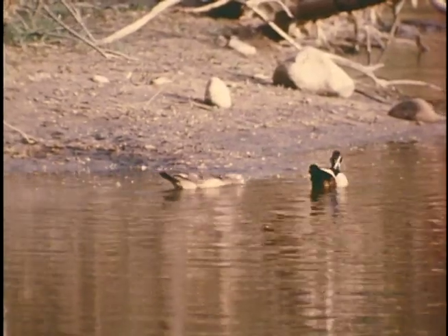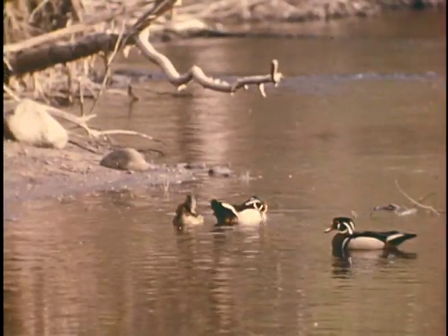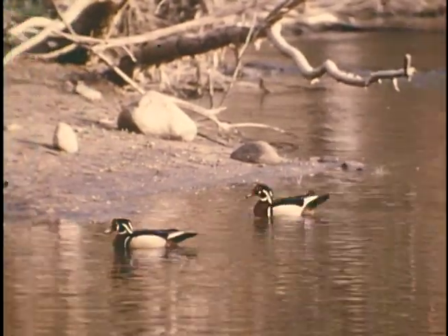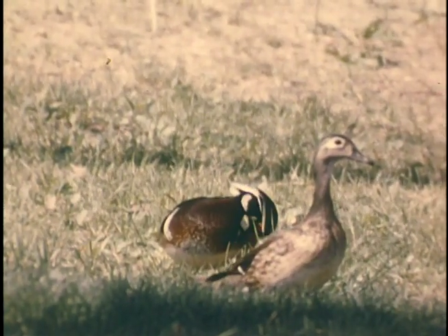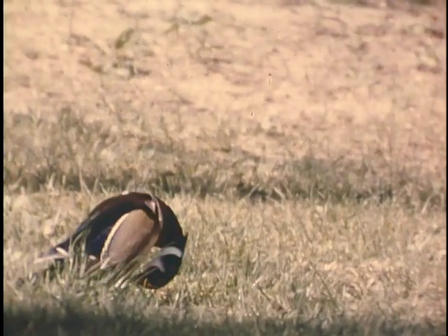As fall passes into winter, we always hope that a few of each brood will survive the hunting season and the dangers of the migration, so that each following spring we will have our wood ducks back by our wooded island, ready to begin again their annual nesting cycle.